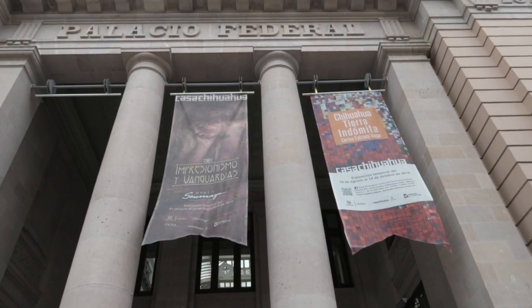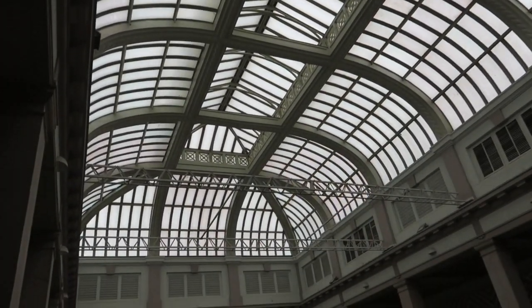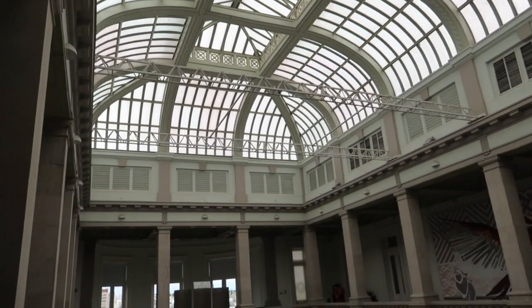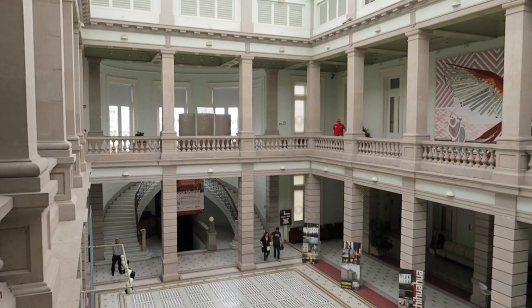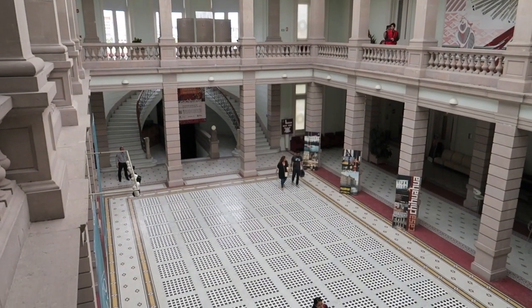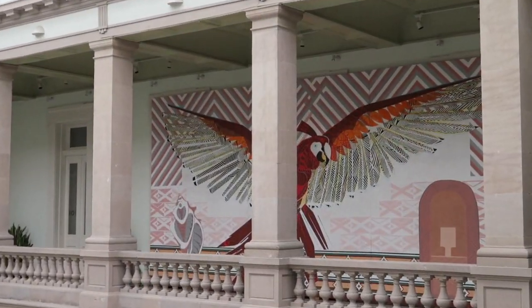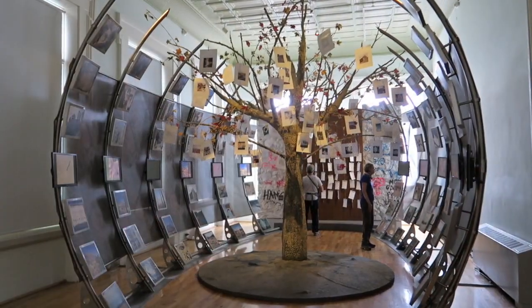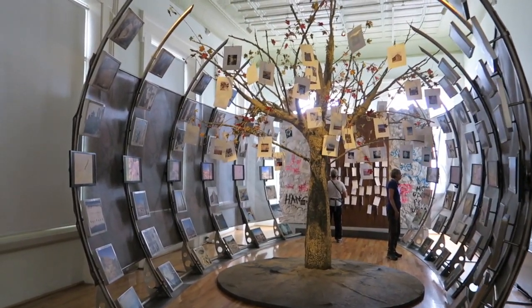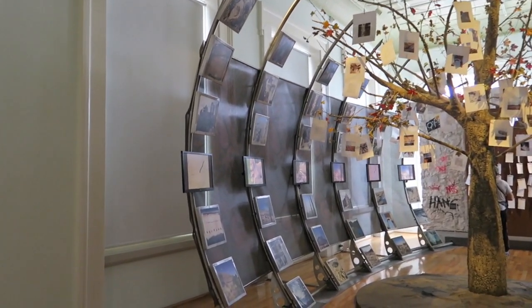In the city center, we explore Museum Casa Chihuahua. Here we discover three main areas: the site museum, temporary exhibit area, and a state heritage museum intended to inform visitors about the attractions in the state of Chihuahua. We found a really interesting display of photographs from around the state of Chihuahua.